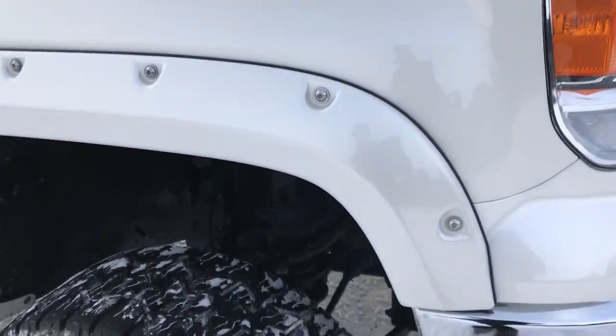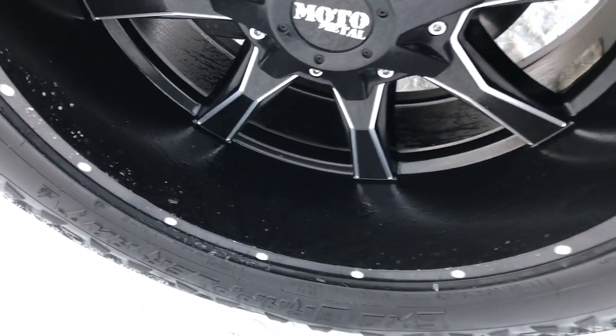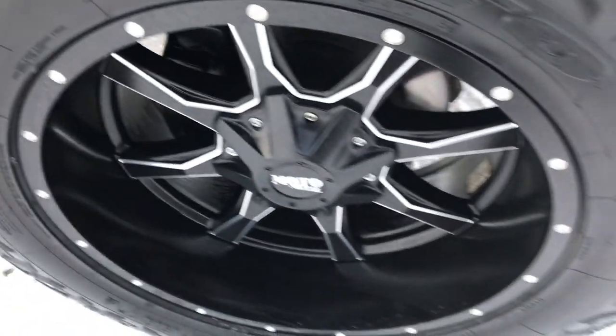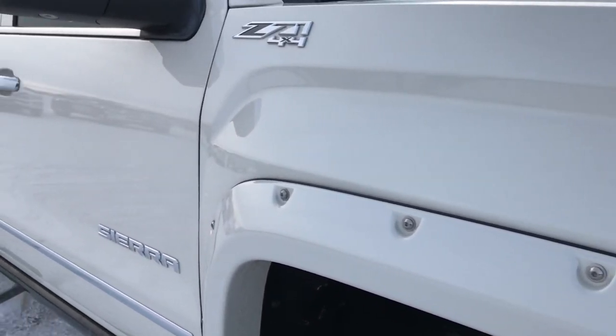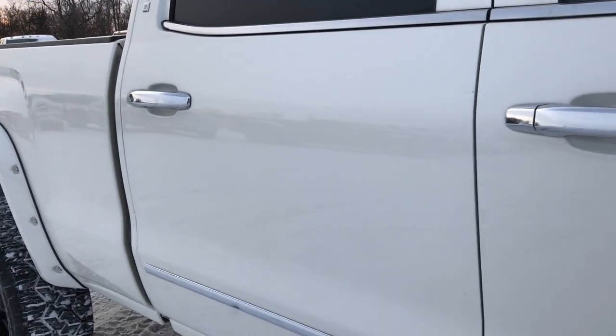That's why we take these HD videos — so if you are far away, or even close by and just cannot make a trip down, you can still see the vehicle, hear the vehicle, and have confidence in what you're looking at before you even get here. These rims are in excellent shape — no scuffs or scrapes. As you go down this side of the truck you can see just how clean the body is and how reflective and glass-like that paint is.